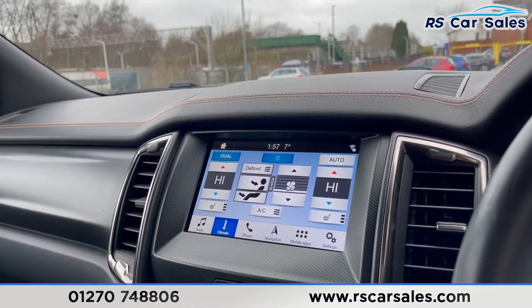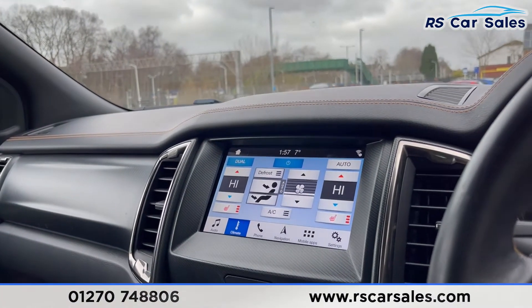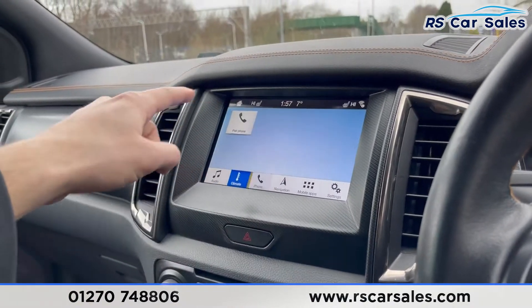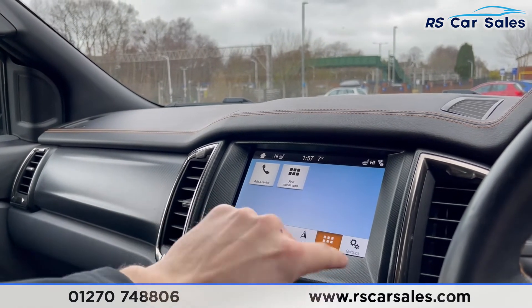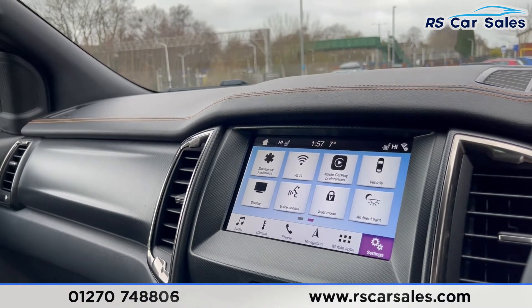Click on controls, go to audio, and you can see you have DAB radio. Click on sources and you also have AM, FM, DAB, CD, and Bluetooth audio. Climate control can be operated from both the screen up top and the physical controls below. There are two heated front seats — a very nice addition for those cold winter mornings as they heat up very quickly.